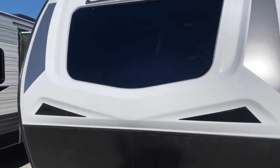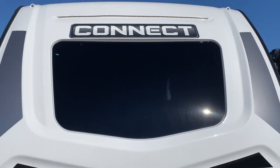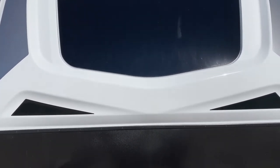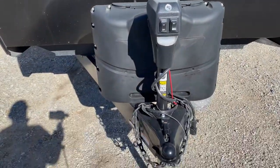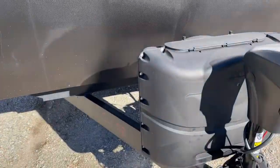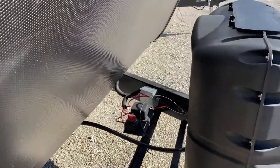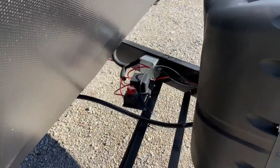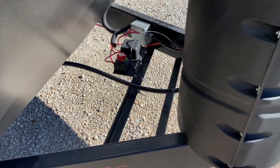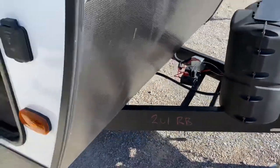Fiberglass reinforced front cap — fiberglass reinforced, not plastic. Powered tongue jack included. Safety chains that are the appropriate rating. 20-pound bottles in an enclosure. Battery disconnect located right behind. I'm going to place a new Marine RV Deep Cycle battery in a box right there at the time of purchase.